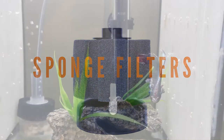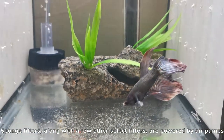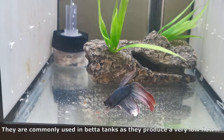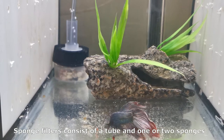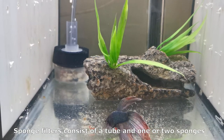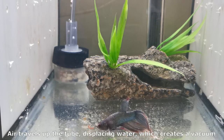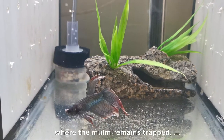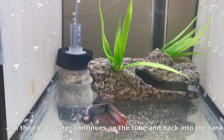Sponge filters, along with a few other select filters, are powered by air pumps. They are commonly used in betta tanks as they produce a very low flow, which bettas love. Sponge filters consist of a tube and one or two sponges. Air travels up the tube, displacing water, which creates a vacuum. This vacuum draws water and mulm through the sponges, where the mulm remains trapped, and the clean water continues up the tube and back into the tank.